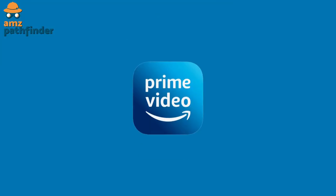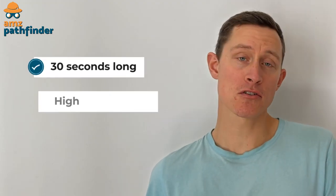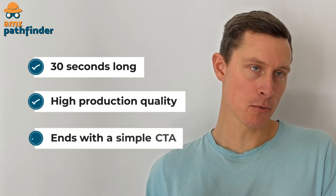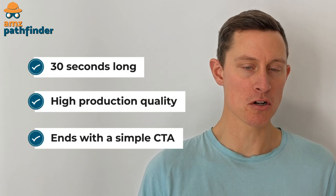The most high-profile example of CTV with Amazon that you've probably heard of is Prime Video and Thursday Night Football. Both of these benefit from a huge number of viewers. The ads themselves on CTV look a lot like ads on traditional TV — they're 30 seconds long, high production quality, and they end with a simple, straightforward call-to-action like a QR code that can take a shopper to the product page on Amazon.